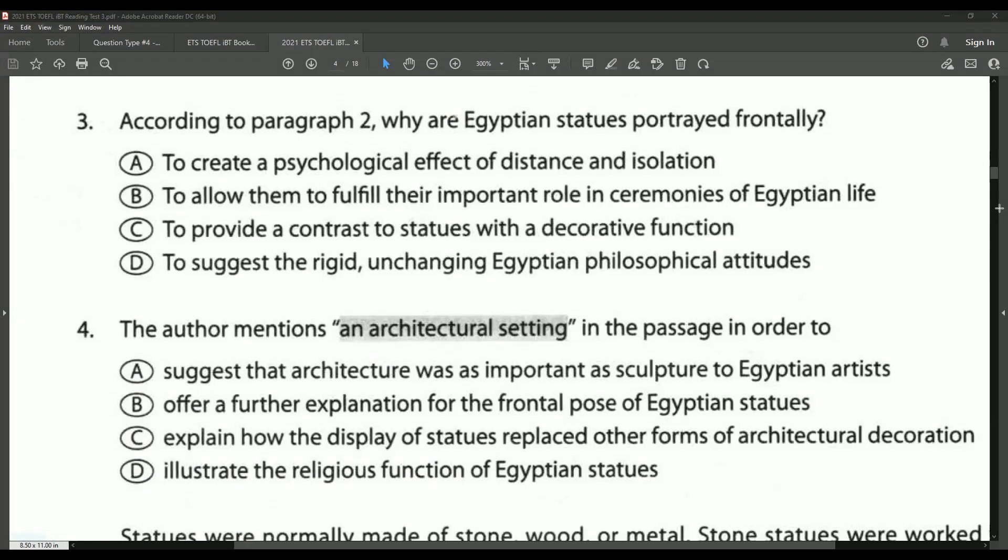Common rhetorical purpose questions will often have choices that all begin with the word 'to' followed by a verb — such as 'to create,' 'to allow,' 'to provide,' 'to suggest' — or they may end in the word 'to,' and all of your choices begin with the related verb: suggest, offer, explain, illustrate.